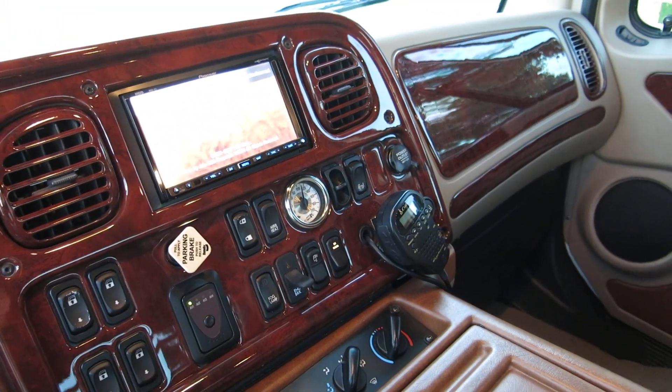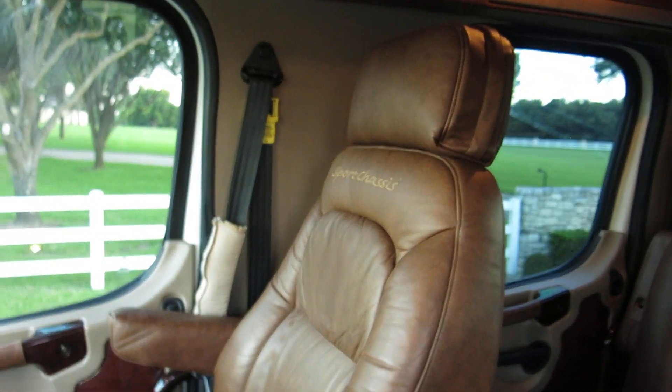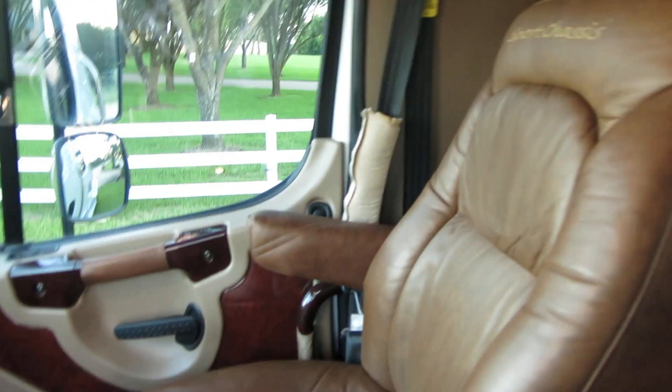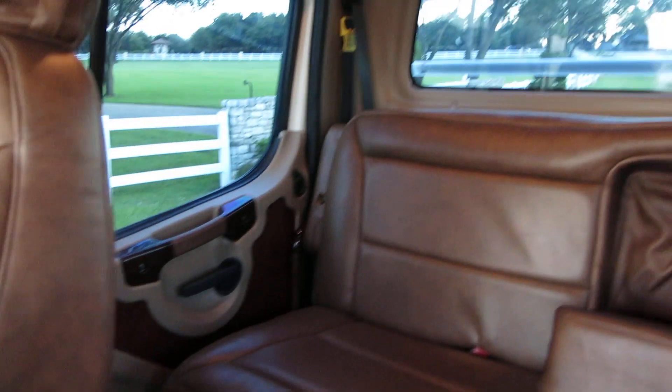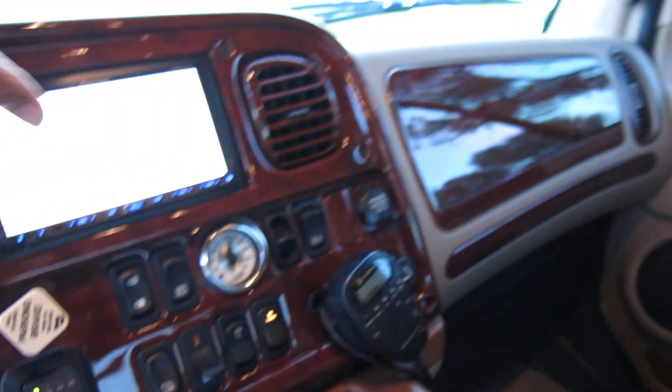You don't need a CDL to drive it, especially when you're RVing. It's got the big truck brakes, the big truck ride, plenty of power to get the job done. And this cab puts a new meaning to mega cab — it's super wide and super deep. Pretty fantastic.